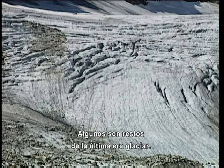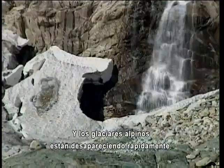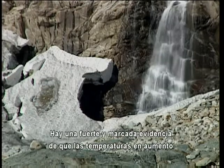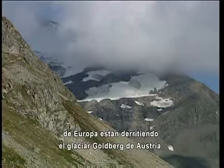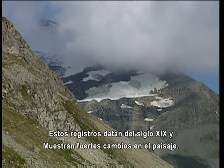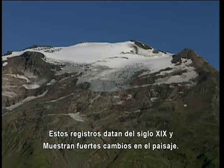Some are remnants of the last ice age, and alpine glaciers are quickly disappearing. There is hard, strong evidence that Europe's rising temperatures are melting away Austria's Goldberg glacier. Records here date back to the 19th century and document drastic changes in the landscape.